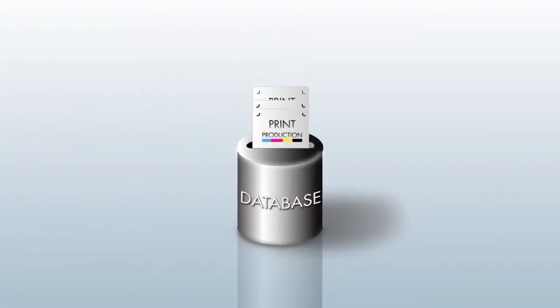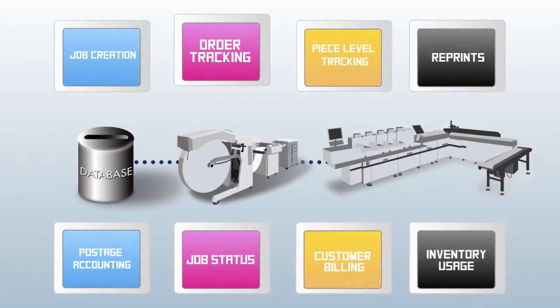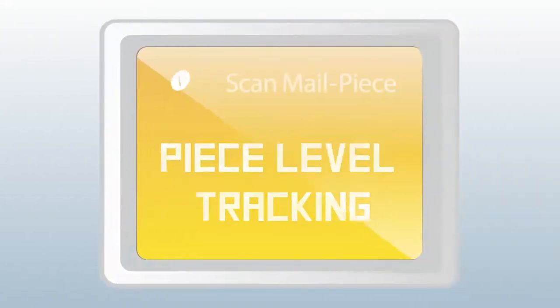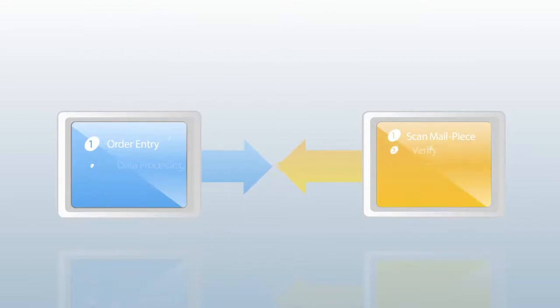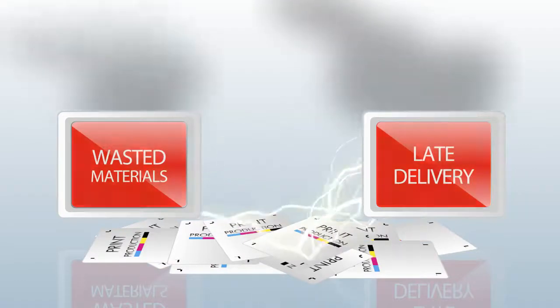In a transactional print and mail operation, you use several software systems to prepare production and track jobs and individual pieces. On the front end, you've got the right tools for controlling and managing client interactions. And behind the scenes, you've got great production tracking software. But making these different systems communicate is a hassle, and lack of integration means diminished efficiency, costly errors, and unhappy customers.